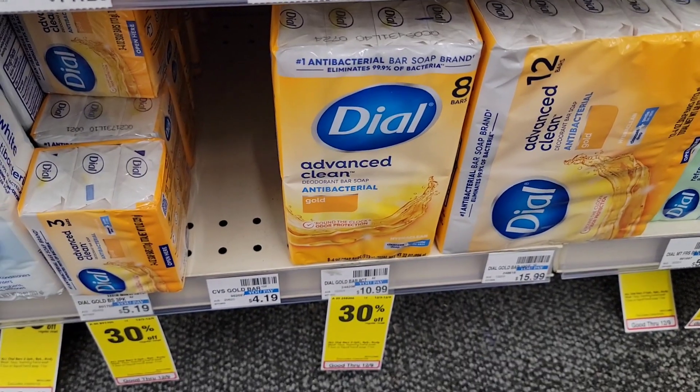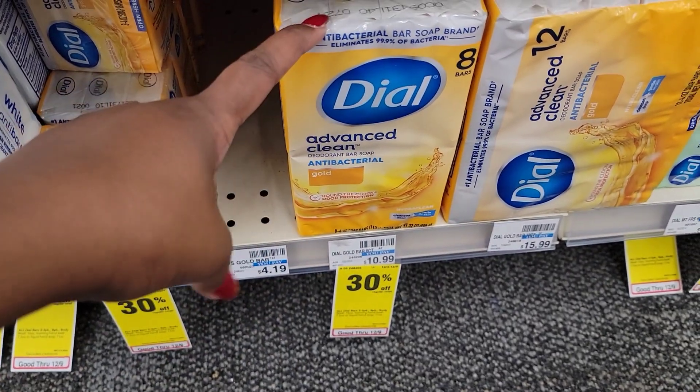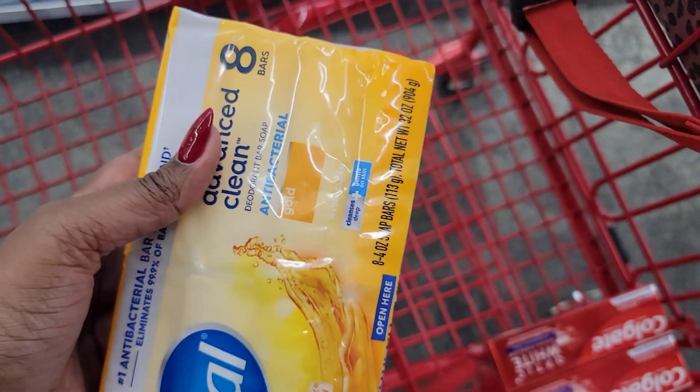This next deal you guys don't have to do, but I'm doing it for my own personal use. It's the Undial bars — it is 30% off so I'm gonna get this for about seven dollars instead of ten dollars. I'm gonna put this one in the cart.